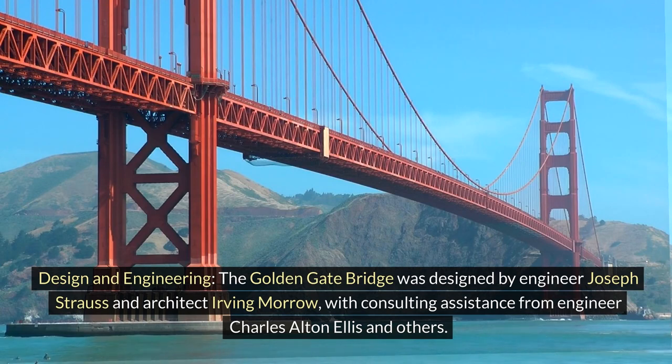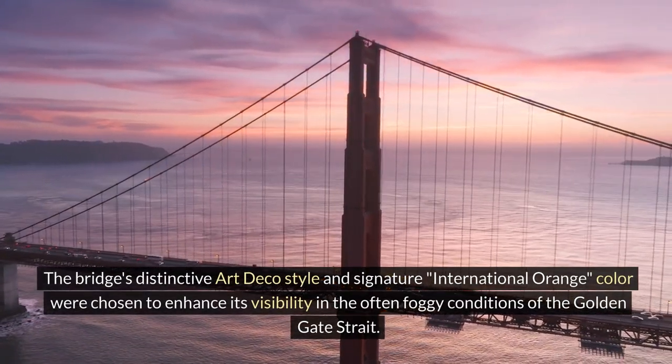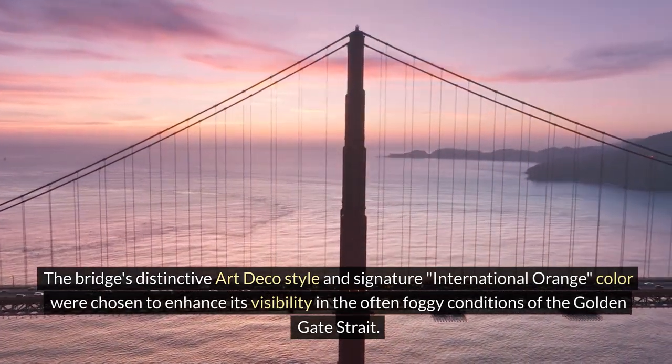Design and Engineering: The Golden Gate Bridge was designed by engineer Joseph Strauss and architect Irving Morrow, with consulting assistance from engineer Charles Alton Ellis and others. The bridge's distinctive Art Deco style and signature international orange color were chosen to enhance its visibility in the often foggy conditions of the Golden Gate Strait.